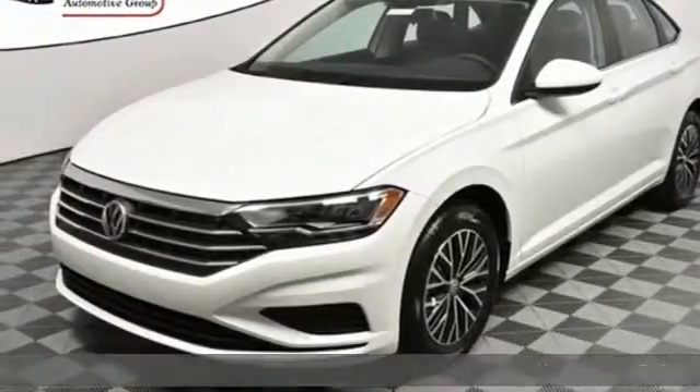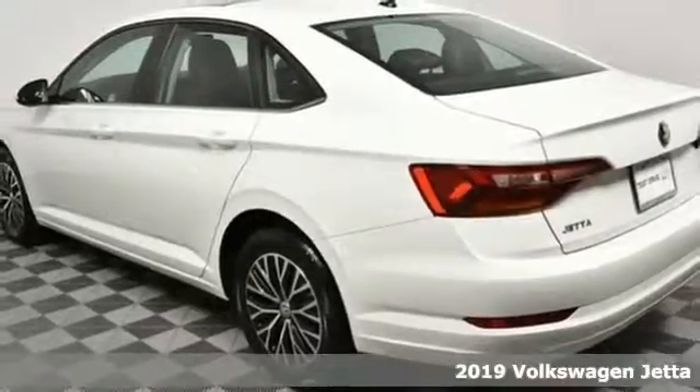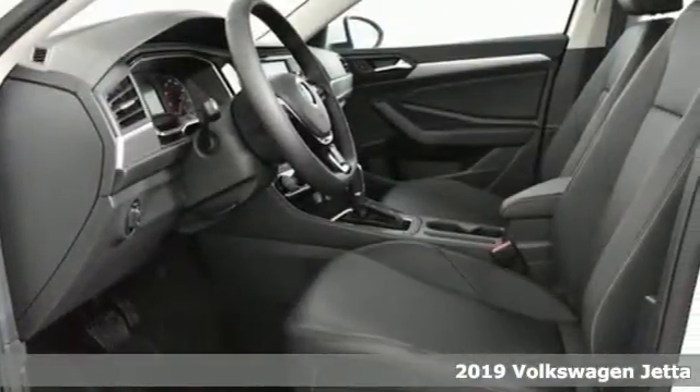Here's a new 2019 Volkswagen Jetta. German-engineered style, performance and precision come together to create the perfect compact sedan.